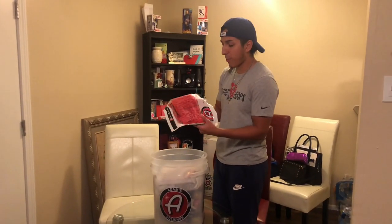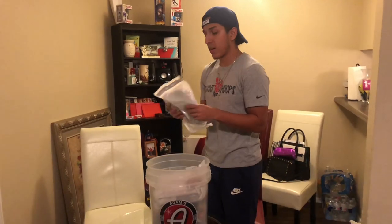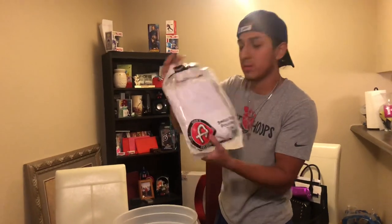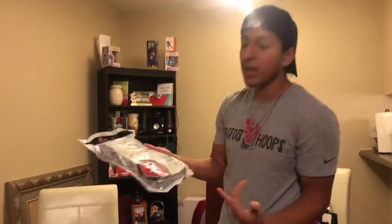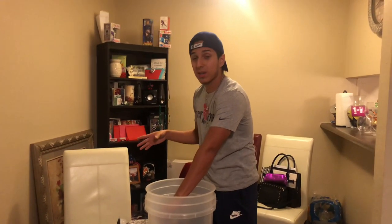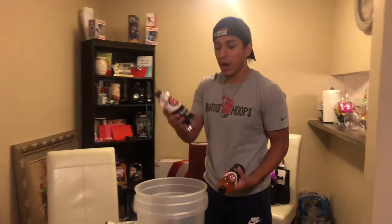Starting off, we got a microfiber wheel and wash mitt — never used one of these, never really been interested, but I guess we'll be using it now. We got a single soft polishing towel, and then another microfiber wash mitt, which is something we needed, so Adam's came in clutch with that. The items we bought separately that were not included in the bucket are coating prep and iron remover.